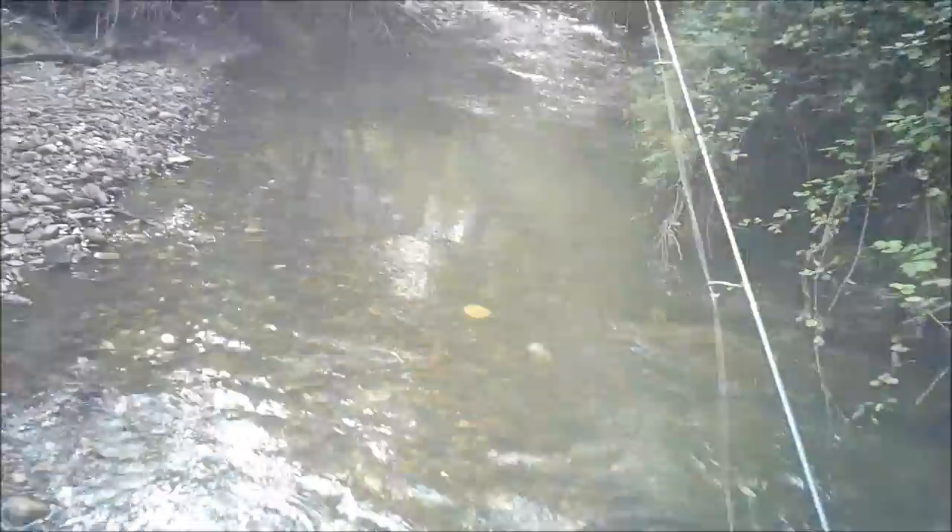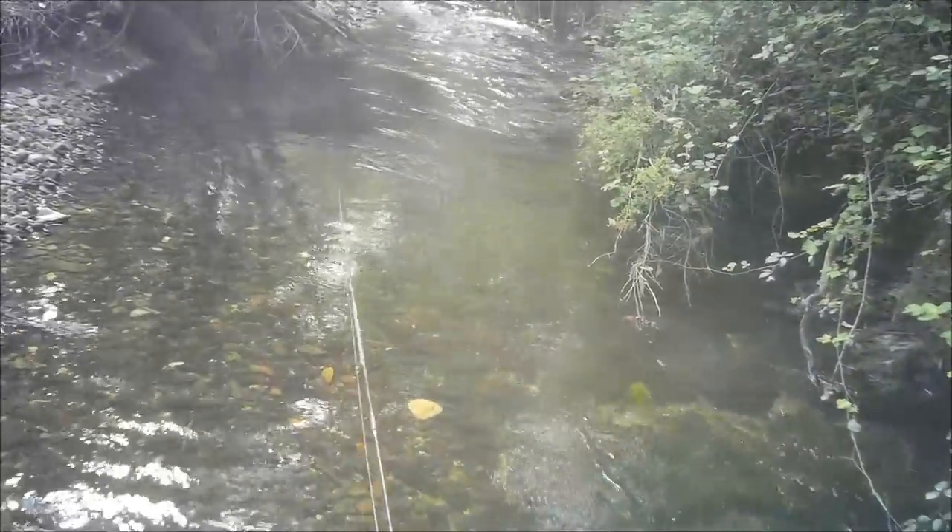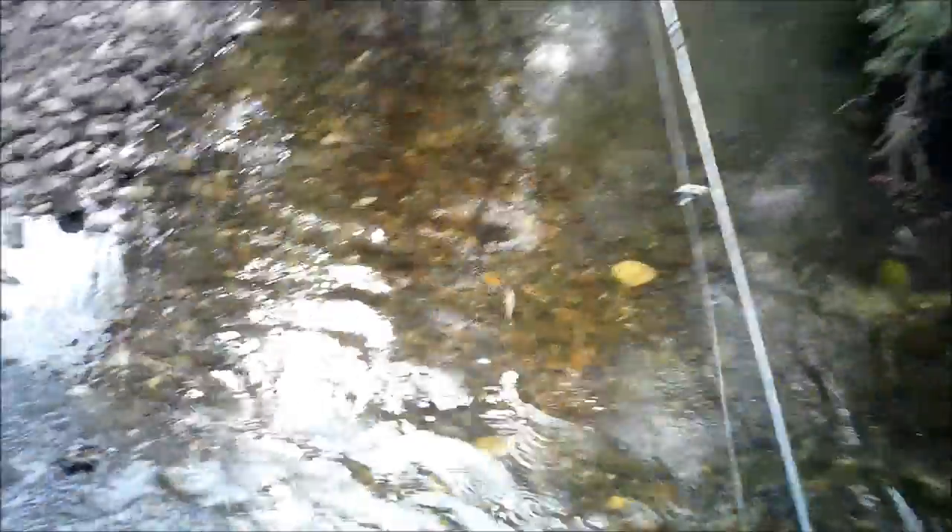Bang! First cast and he got off - didn't even get to see whether it was a brown or a rainbow. The first cast with the little Wild Bait minnow and the fish went bang.